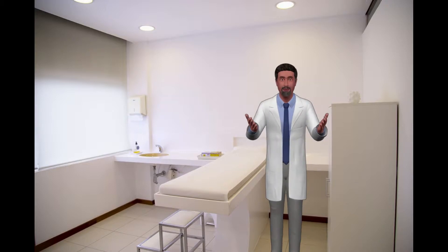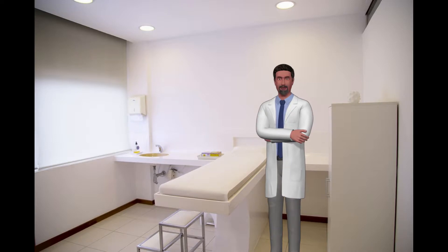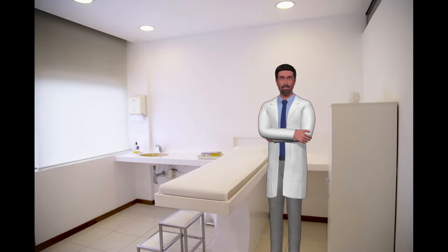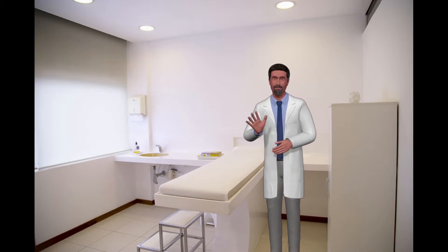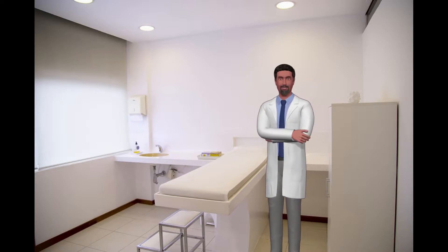In determining treatment for Achilles tendonitis, it is important to first determine the cause. Elimination of factors that are exacerbating the problem, such as poor athletic shoes, lack of adequate warm-up, or poor running surfaces, all need to be addressed.